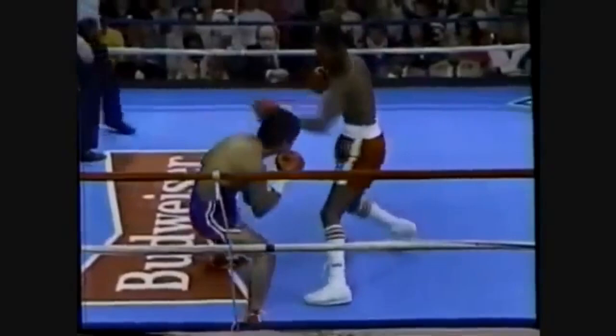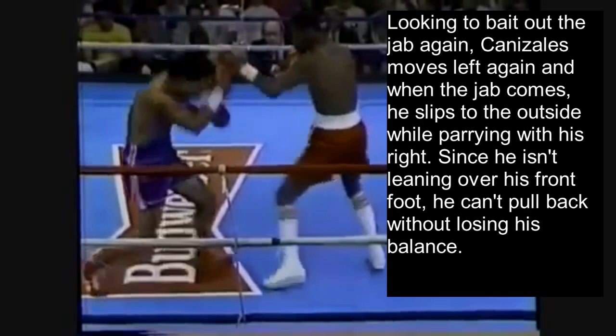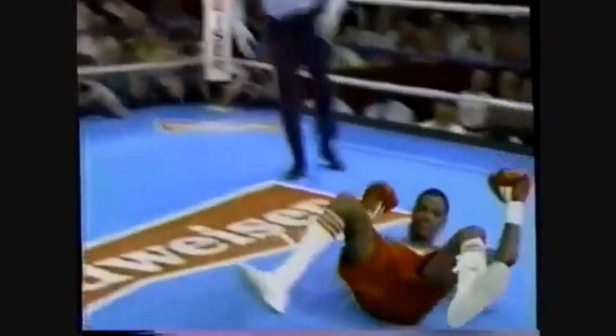In this clip, Canizales feints to his left and then Kevin Seabrooks throws a 1-2 in response. Looking to bait out the jab again, Canizales moves left again and when the jab comes he slips to the outside while parrying with his right hand. Since he isn't leaning over his front foot, he can't pull back without losing his balance — so he can't use the pull counter the same way Floyd does. Instead he immediately comes back with a right hand which sends Kelvin Seabrooks down to the canvas. So instead of using distance deception to pull back from the jab, Canizales uses his footwork to bait the jab, then slips to the outside and comes back with a right hand.